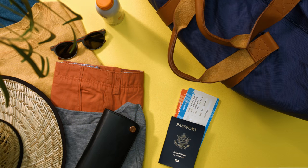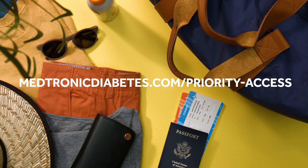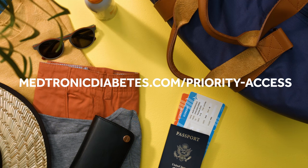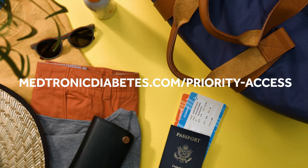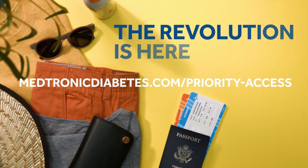Make the choice to change your life. Take advantage of priority access now by visiting MedtronicDiabetes.com/priority-access and secure your place in line for the biggest breakthrough in diabetes management history. The revolution is here.